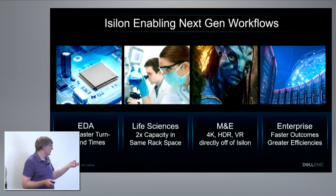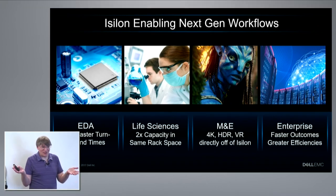A quick summary: for EDA, total time to run a typical EDA workflow is about 25% lower with us — not more because storage isn't always the bottleneck for every phase. For life sciences, they were happy with performance before and still are, and we can now give them twice the capacity in the same space. For media and entertainment, we can support 4K editing workflows directly off NAS storage — no need to pull to a local drive, edit, then push back, which was the common 4K workflow in the past. And for the enterprise in general, we're doing things faster and helping people be more efficient.